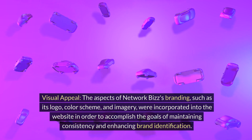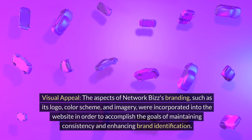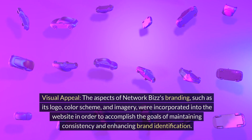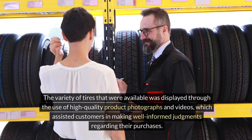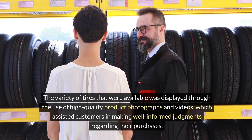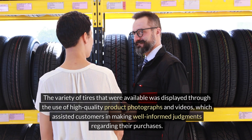Visual appeal: the aspects of Network Biz's branding — such as its logo, color scheme, and imagery — were incorporated into the website in order to maintain consistency and enhance brand identification. The variety of tires available was displayed through the use of high-quality product photographs and videos, which assisted customers in making well-informed purchasing decisions.